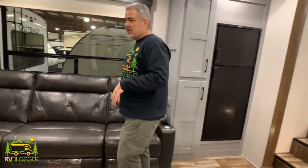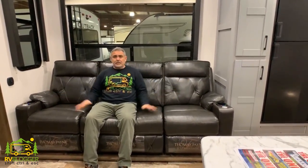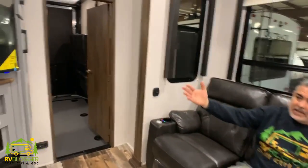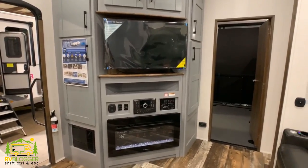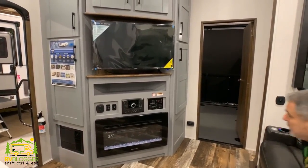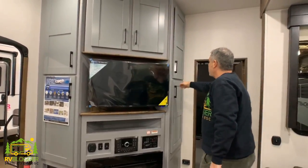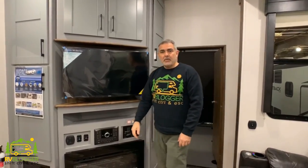The kitchen and living room area are contiguous — they all go together in this particular model, giving it a nice feel. It's got a really good-sized couch and this whole section slides out, so your kitchen, refrigerator, pantry, and couch all slide out together. Your entertainment center is right across with a nice-sized TV, a fireplace down below, and storage all around the entertainment center area. This unit is just loaded with storage.